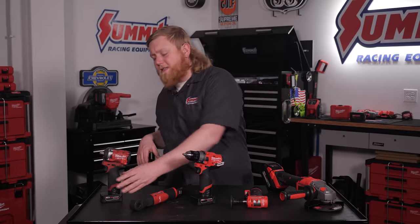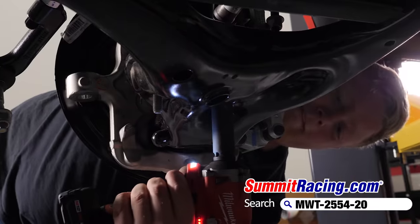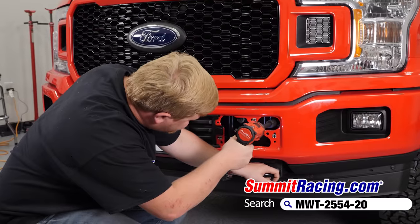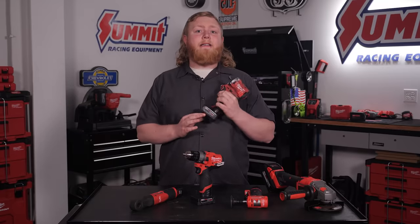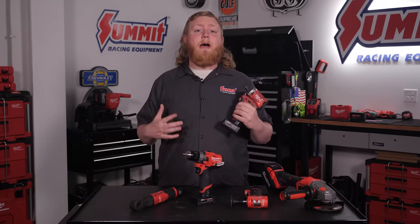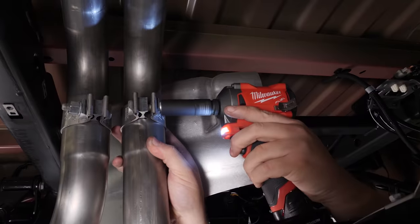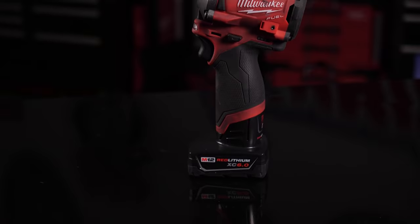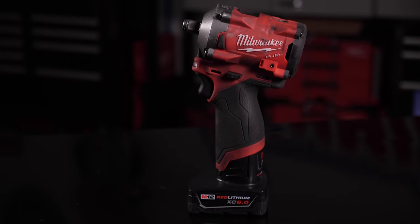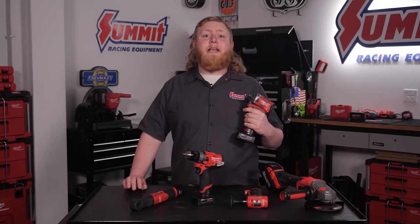First up on our list is the M12 Fuel half-inch stubby impact wrench. We use the snot out of this thing, and it's definitely the most used M12 tool in our arsenal, and we love it. Not only for its compact size, but for the punch it packs as well. Milwaukee claims this is the most compact cordless impact wrench in the industry, at just over four and a half inches long. But don't let that size fool you, because this thing puts out an impressive 250 foot-pounds of breakaway torque, so it'll handle almost anything you throw at it when you're wrenching on your ride.